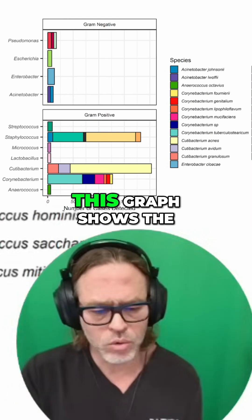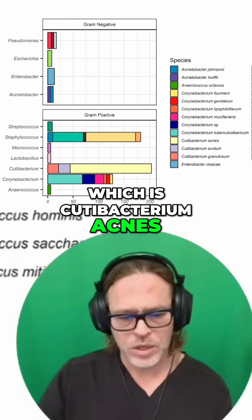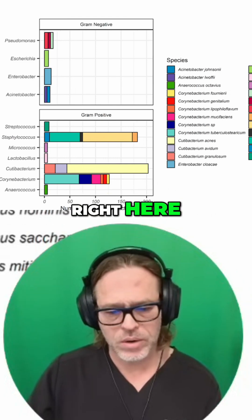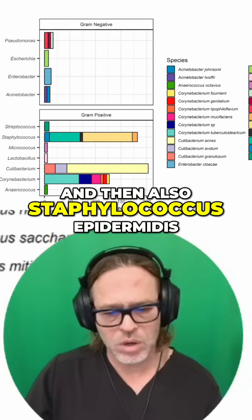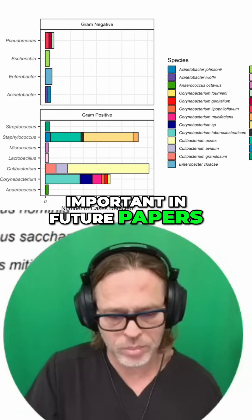This graph shows the example of what we found most frequently, which is Cutibacterium acnes — you can see it right here — and also Staphylococcus epidermidis. That will become extremely important in future papers that we discuss.